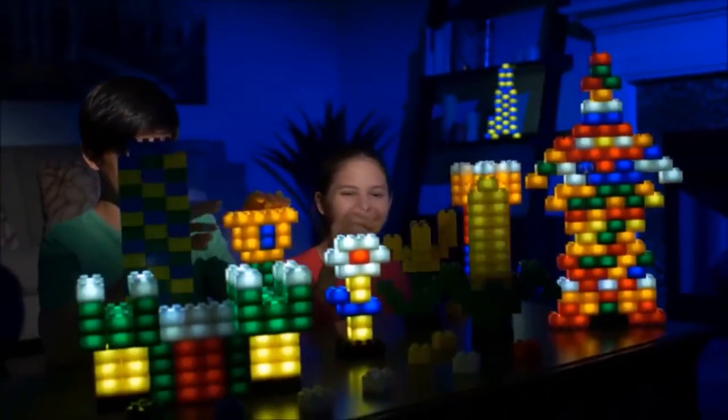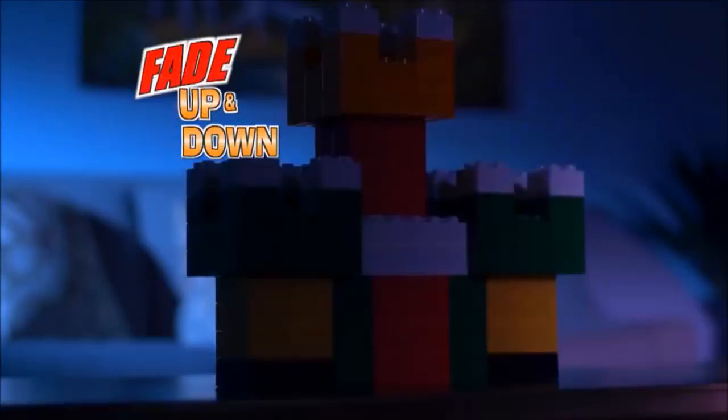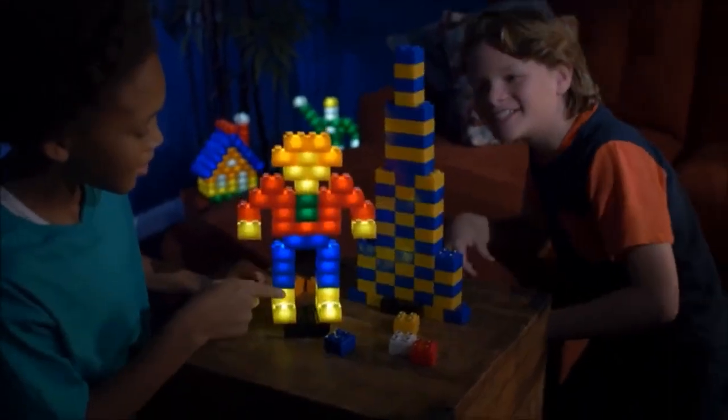But here's the best part. Magic Stacks has three light effect settings: super solid, fade up and down, or this strobe-like flash. Try them all for hours of fun.